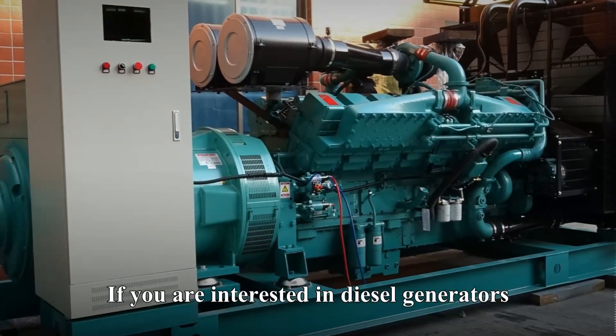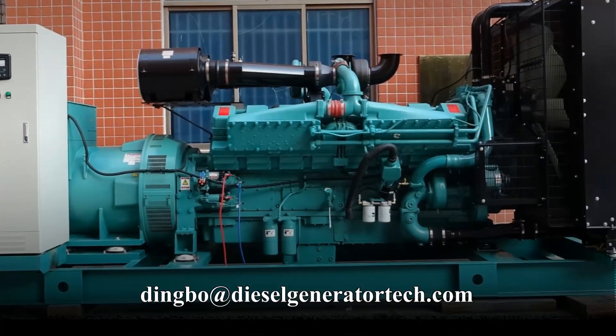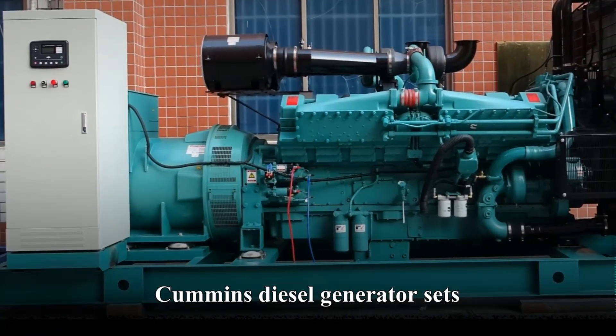If you are interested in diesel generators, please contact Dingbo Power at email dingbo@dieselgenerator.com, who can provide high quality Cummins Diesel Generator sets.